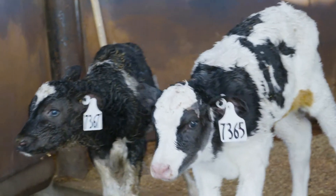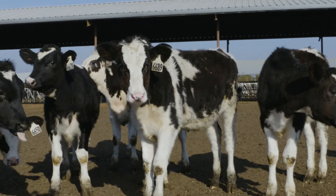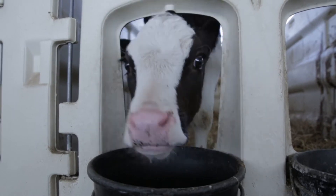The new calf wellness traits include calf livability, scours, and respiratory disease. This new dependable genetic information enables dairy producers to improve calf health and survival in their herds.